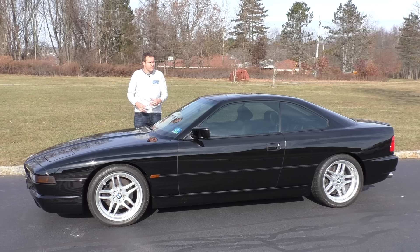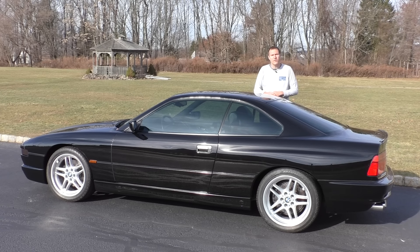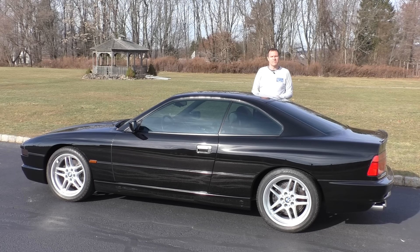These things are becoming collectible. Values are on the rise, and really nice examples can sell for around $100,000. Today I'm going to show you the interesting quirks and cool features of the most expensive BMW you could buy in the mid-1990s, then get it out on the road to see how it drives, and give it a Doug score. For more of my thoughts on the 850 CSI, click the link below to go to autotrader.com/oversteer. Now, on to the quirks.